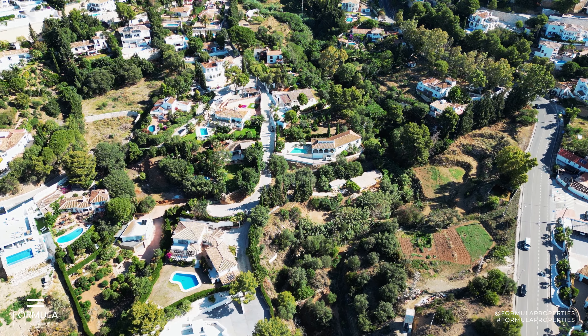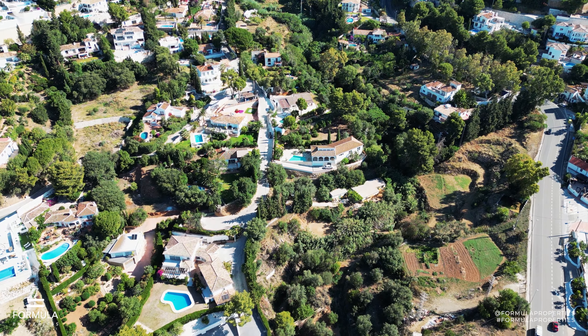One of the big cons to doing a pocket listing is that you're not getting your maximum exposure of your property. So that means you're in front of fewer buyers, and that means the possibility of getting a higher price goes down.